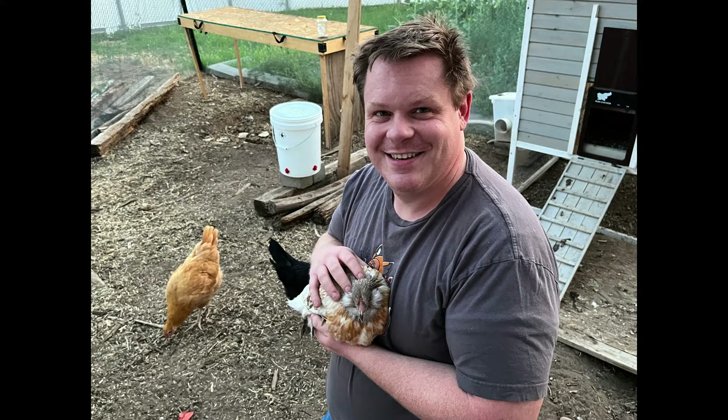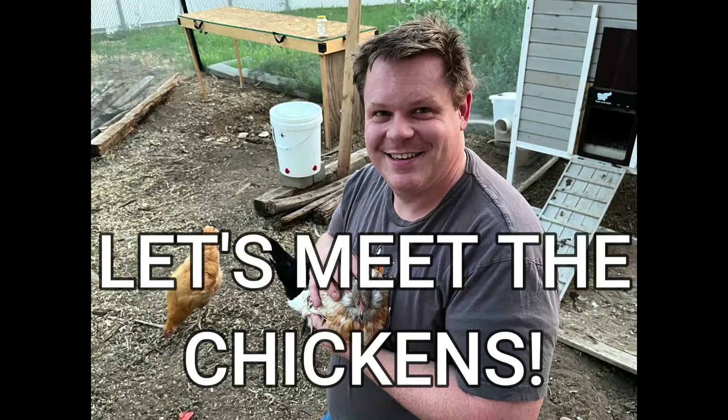Hi! We thought that the best way to introduce our chickens would be through a video like this, because it's kind of hard to get a camera out here. And this is a great time of day because it's nice and calm and so are the chickens. So let's meet them.